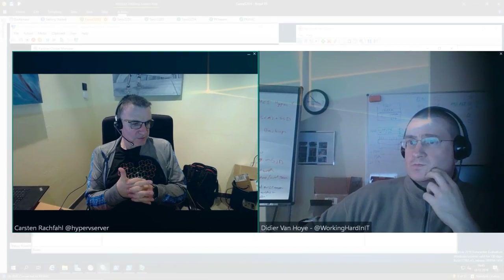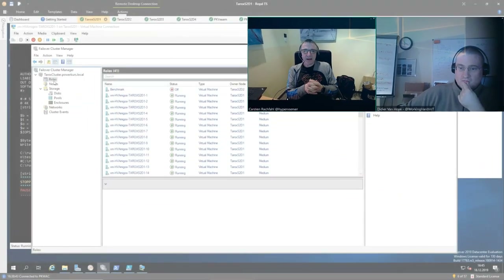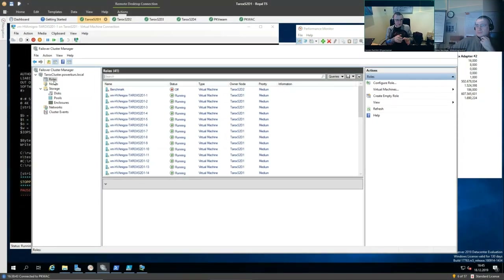Last time our showcast was about backing up an S2D cluster to a single node with storage spaces, and it was quite successful. We said we would do a showcast showing how we backup S2D to a highly available storage system — a Scale-Out File Server on S2D. That's the topic of our show today. We did the show once already but it didn't turn out well due to recording problems, so we're doing it again. And it's just a few days to Christmas.